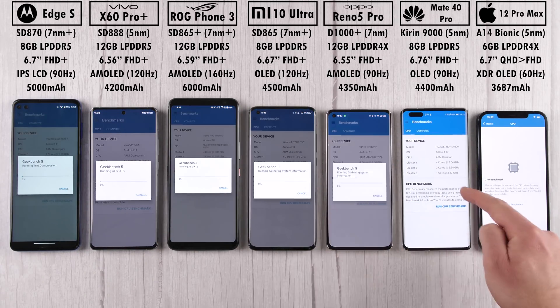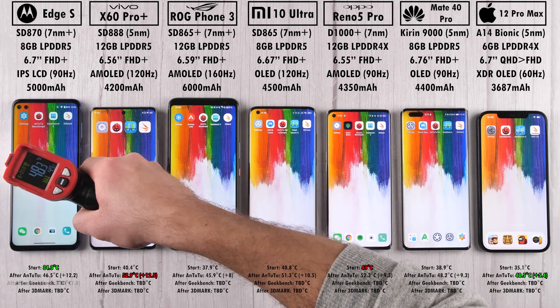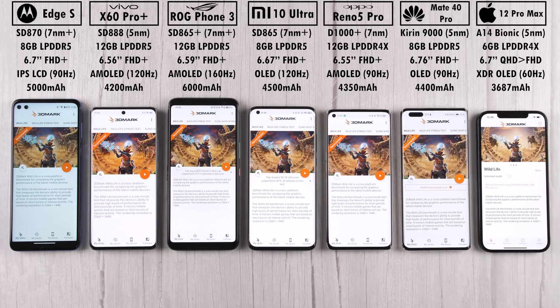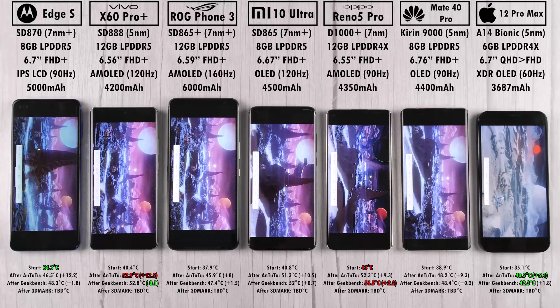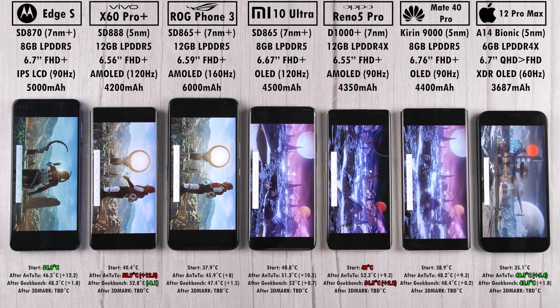Moving on to Geekbench version 5.3.2 — in previous tests I ran 5.2.5, but it's been upgraded and is slightly tougher to handle. After Geekbench, the coolest device is again the iPhone. The Vivo actually dropped by 0.1 degrees Celsius, while the Oppo was the hottest addition at 2.2 degrees Celsius. Overall, the hottest device is now the Oppo at 54.5 degrees Celsius — pretty hot, though the Vivo was close after Antutu.